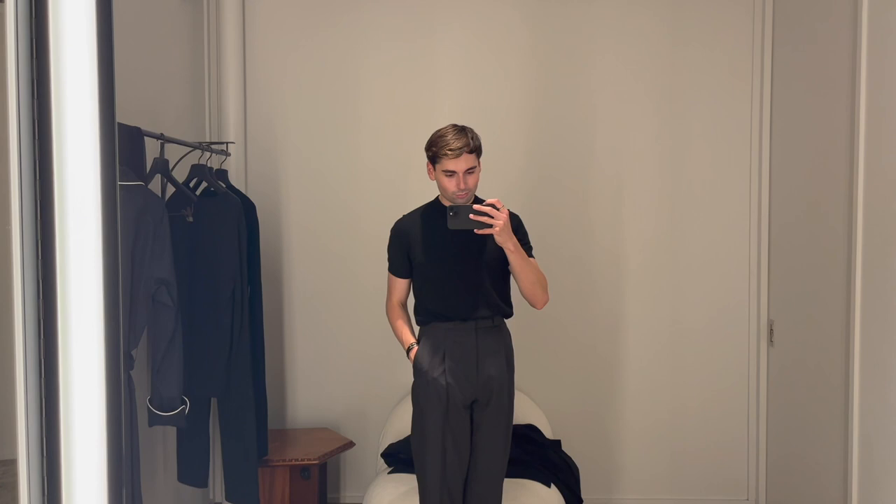I also ordered the gray pants from The Row which I tried on. I think they may be holding both items together waiting for the sweater to come in — I know I should get in touch with customer service. As soon as both pieces arrive I'll of course share them with you.